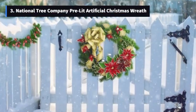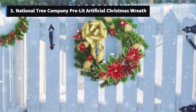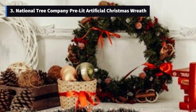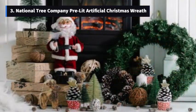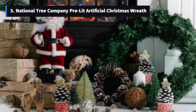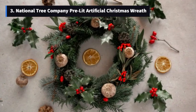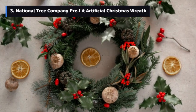Number 3: National Tree Company Pre-Lit Artificial Christmas Wreath. First up, we have the National Tree Company Pre-Lit Artificial Christmas Wreath. This beauty is designed with a Crestwood spruce branch base and is 24 inches wide. Just look at those pine cones, berry clusters, and frosted branches — it's a real showstopper. What makes this wreath truly special is the attention to detail. It features over 100 individually crafted branch tips, creating a lush and full-bodied hanging decoration that's sure to impress family and friends alike.